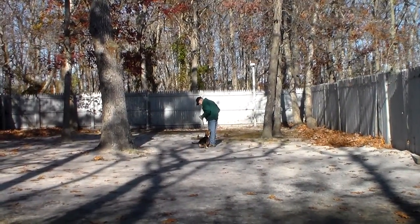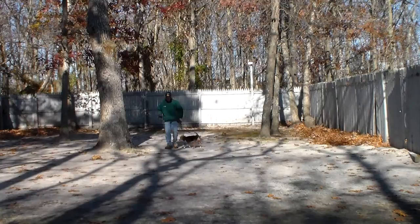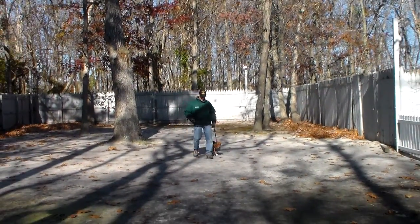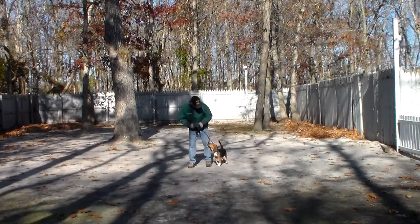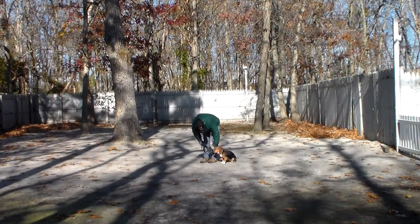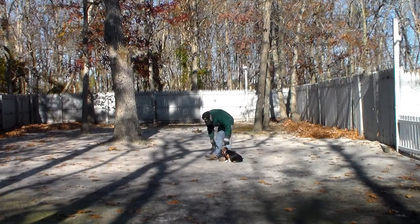She can have really, really good days where her obedience is stellar, and she can have really off days when she's not good at all — but continuing to practice with her is really going to help you. And I know she's your baby. This is another down from a heel position.